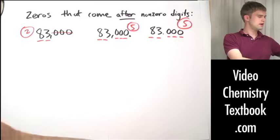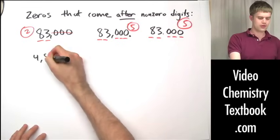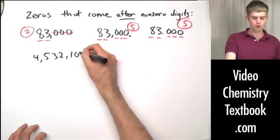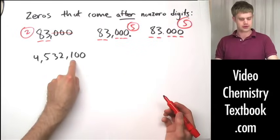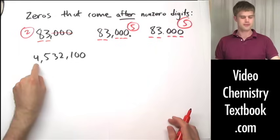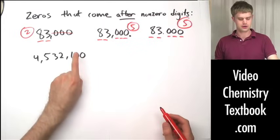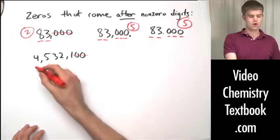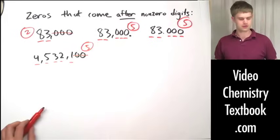Let's look at a couple more examples. For 4,500 — zeros to the right of nonzero digits — is there a decimal place? No, there's not, so these zeros are not significant. For 32,100 with a decimal point at the end — again zeros to the right — is there a decimal? No, there's not, so those zeros are not significant either. That gives us five total significant figures between these two numbers.